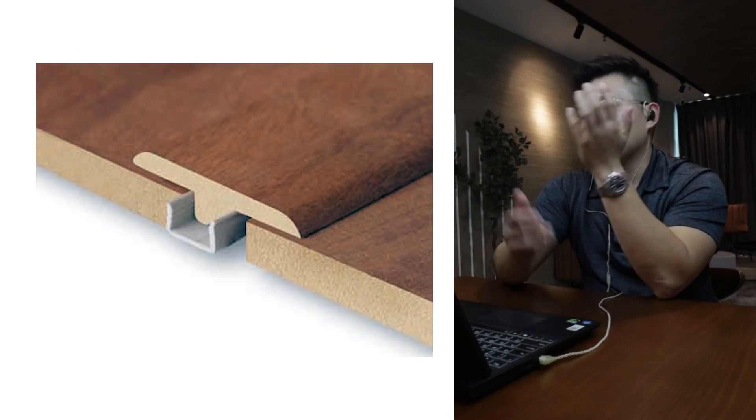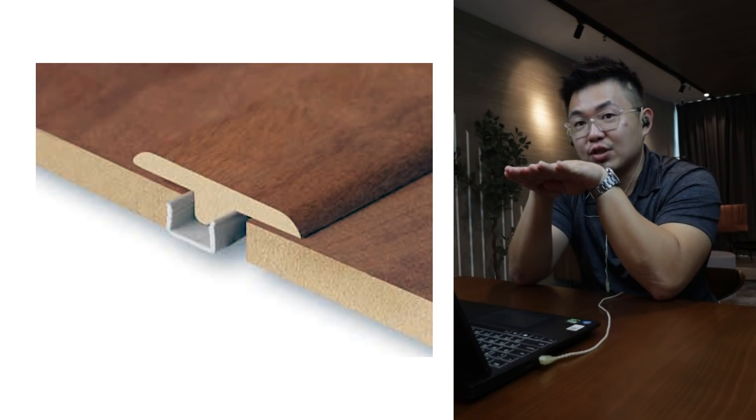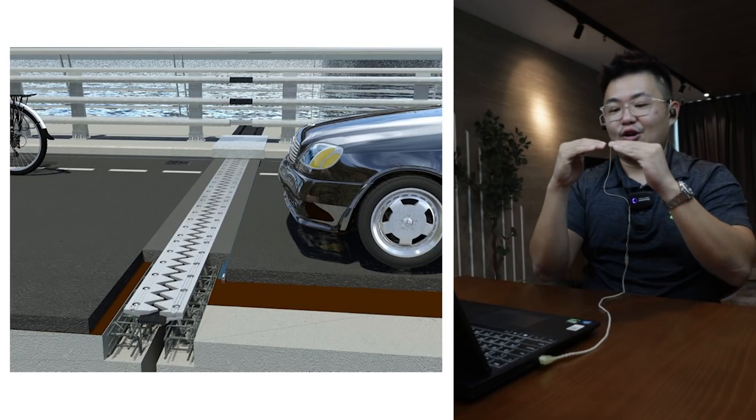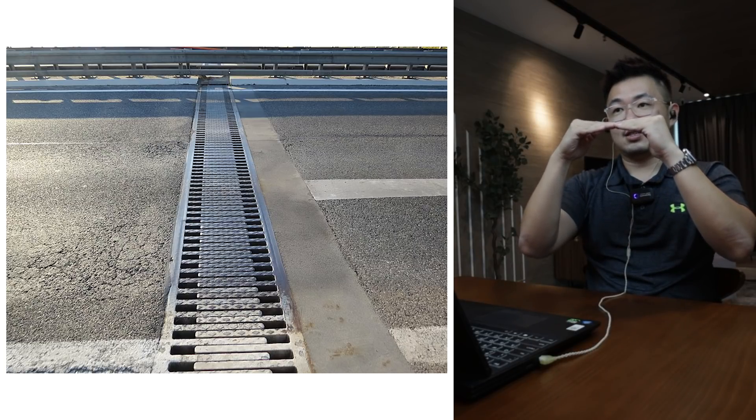I'm curious — why are there no expansion joints? When wood is in the sun it expands, and if pieces are too close they'll warp. Even for tiles or timber flooring, before the skirting they leave a buffer gap from the wall so when heat hits the floor it can expand slightly. On flyovers, those concrete bridges have expansion joints so when the sun heats them, the concrete can grow in size. Anything that absorbs heat will expand — I'm just curious why there are none here.